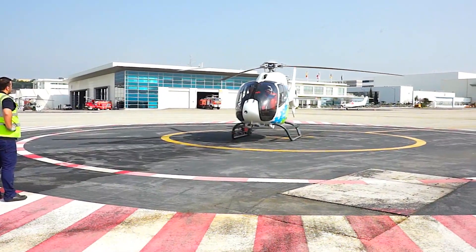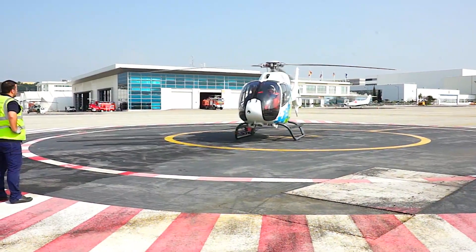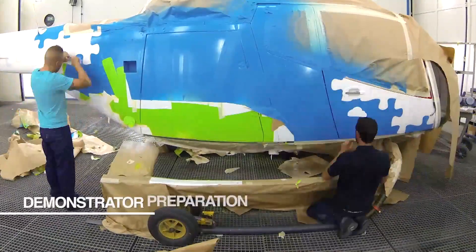For small helicopters, these elements are strategic, giving really a very high added value to the customer.